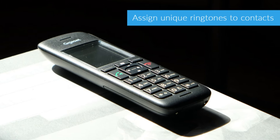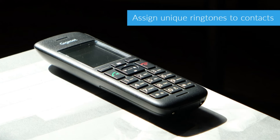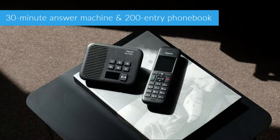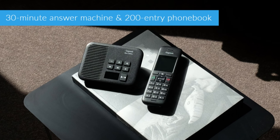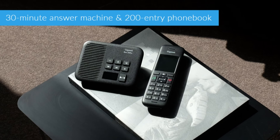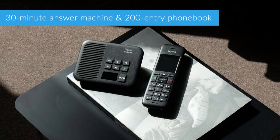Gigaset have packed plenty of features into the C570A. The phonebook can store up to 200 entries and you can create VIP lists to assign specific ringtones to different callers. It also includes all the standard features you'd expect from a modern cordless phone like answering machine, intercom, conference calls and more. The C570 even doubles up as a baby monitor, so it's a great choice for families.